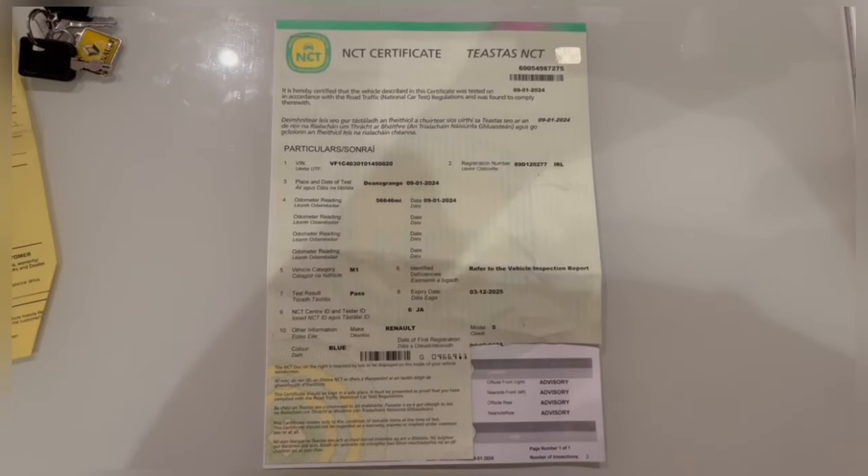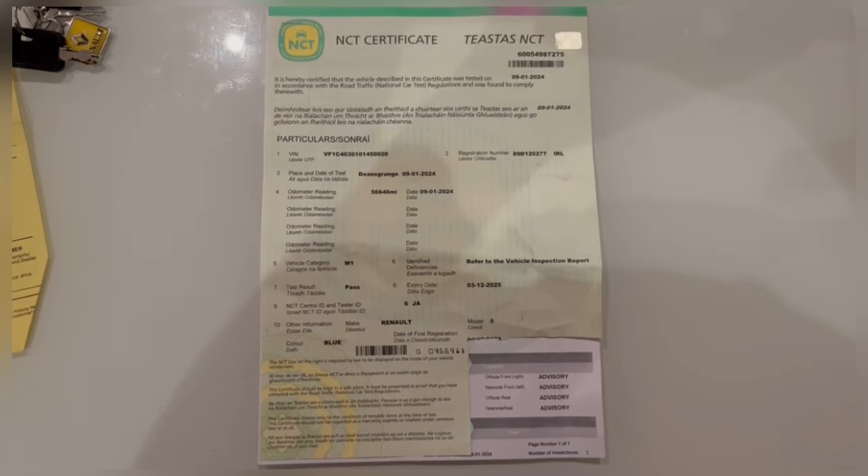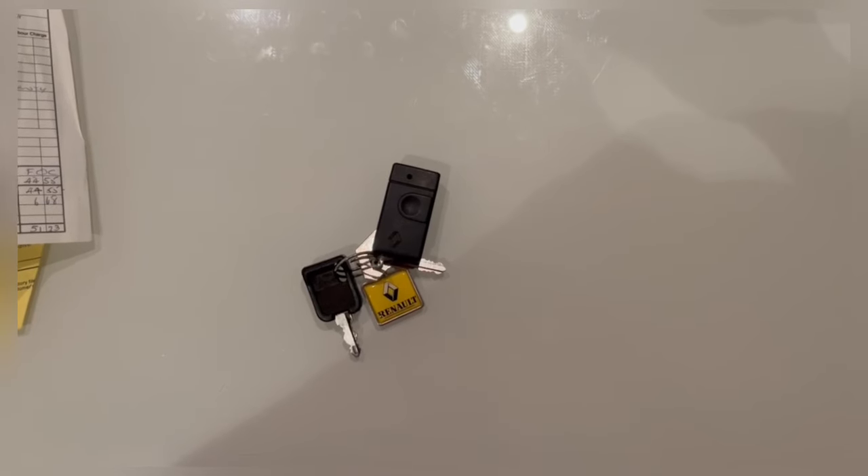There's a PDI document and invoice for the first service. Finally, there's an NCT that was just passed in January and is valid until the end of December 2025. The car comes with one set of keys; the remote fob isn't working.